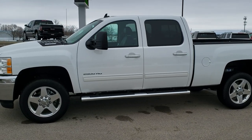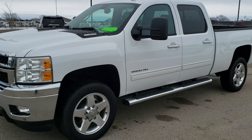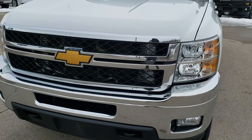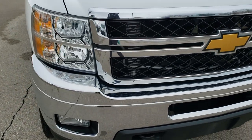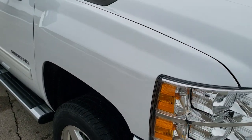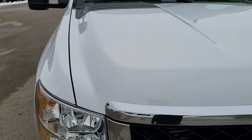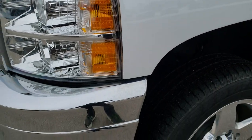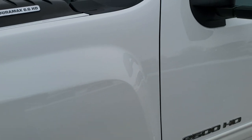This is stock number 10531. We are here at Summit Automotive in Fond du Lac, Wisconsin, your new and used heavy-duty truck headquarters. Today we are checking out this extremely clean 2013 Chevy Silverado 2500 Crew Cab Short Box. This truck has the 6.6 liter Duramax diesel with the LML motor, which pumps out 397 horsepower, and has been fully safety inspected by our service shop and is 100% ready to go.